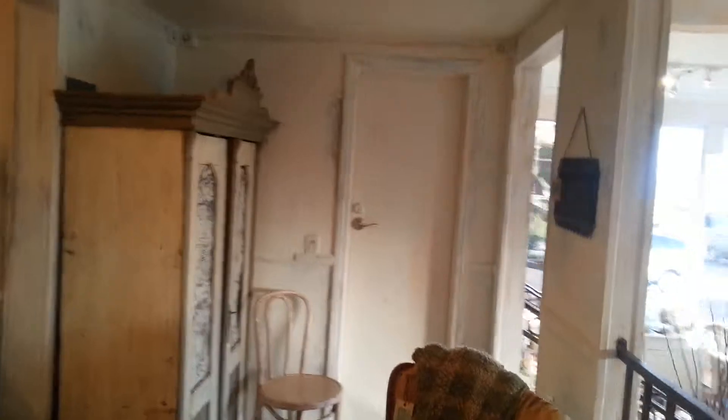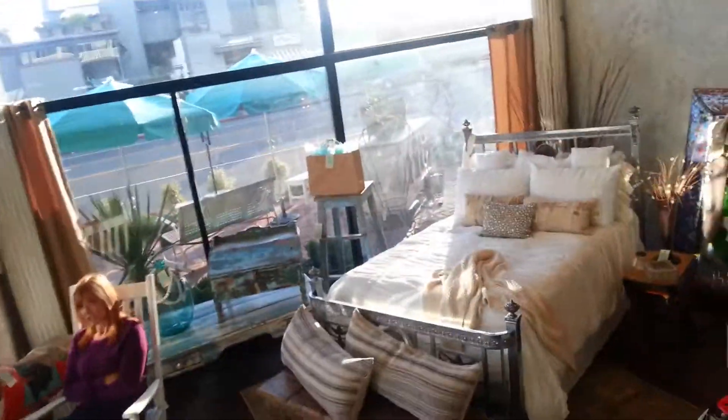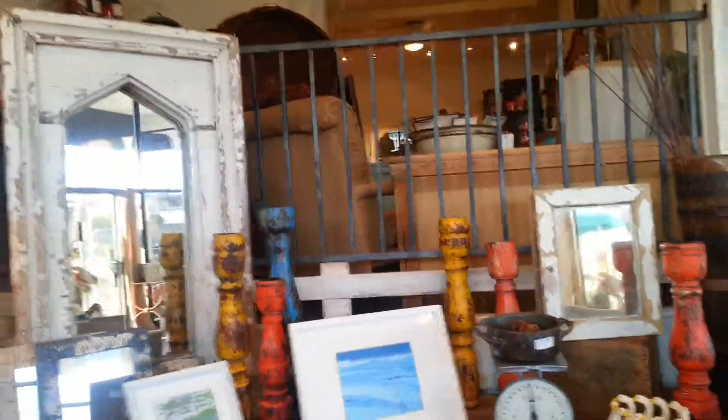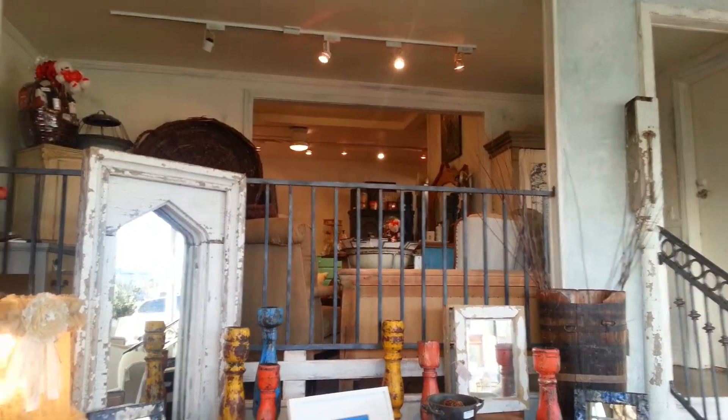I'm going to take a video of the space from downstairs here to get an idea. There's the stairs walking down. And this is the upstairs space right here that's available.